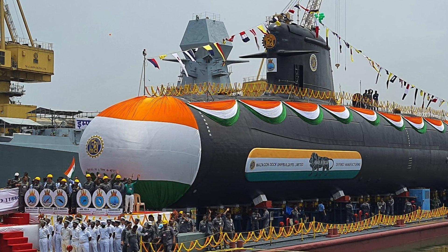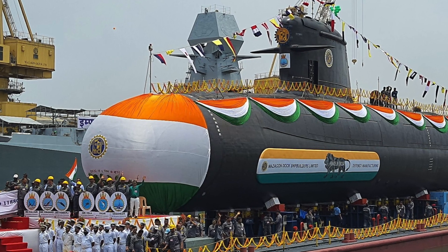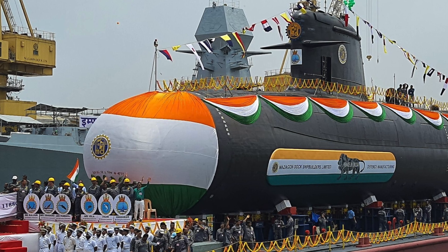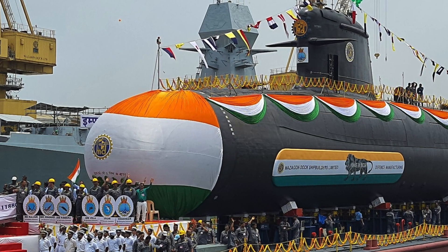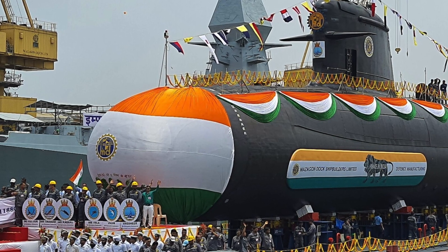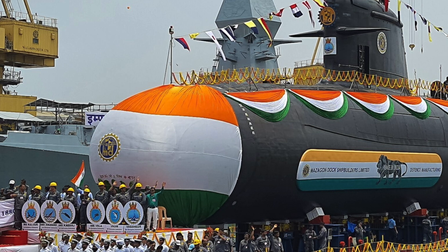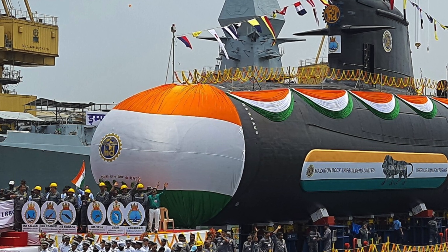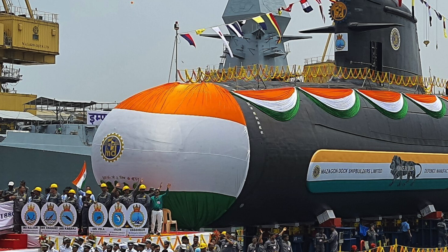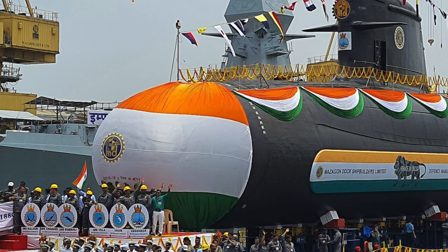The Scorpene design won the deal because of the capability to fire Exocet anti-ship missiles and an agreement on Air Independent Propulsion, or AIP. There are plans to incorporate an indigenously developed AIP system into the last two submarines. The PAFC fuel cell AIP, being developed by India's DRDO, or Defense Research and Development Organization, is delayed and is now supposed to be integrated in a mid-life refit.